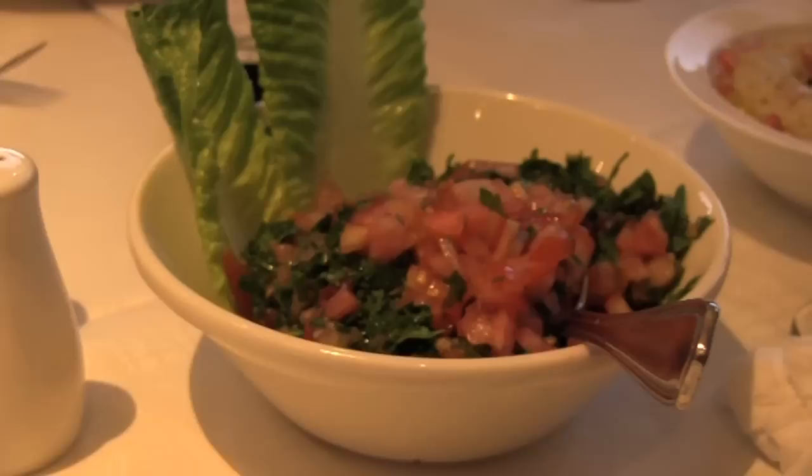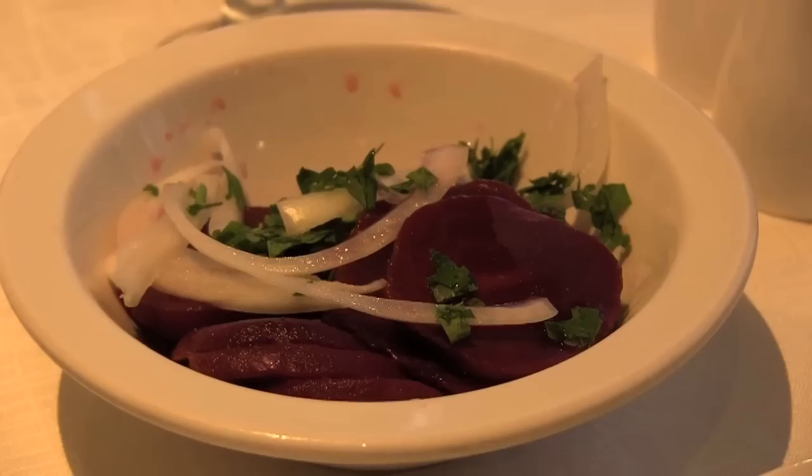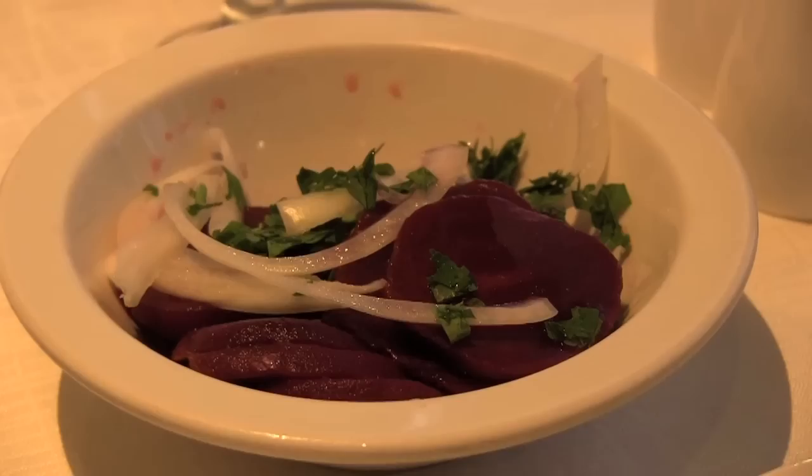The inside of this converted house is pretty plush. They've got all your favorite mezze, including hummus, baba ganoush, tabbouleh, some raw almonds, beet salad, and more of that nice tabbouleh.